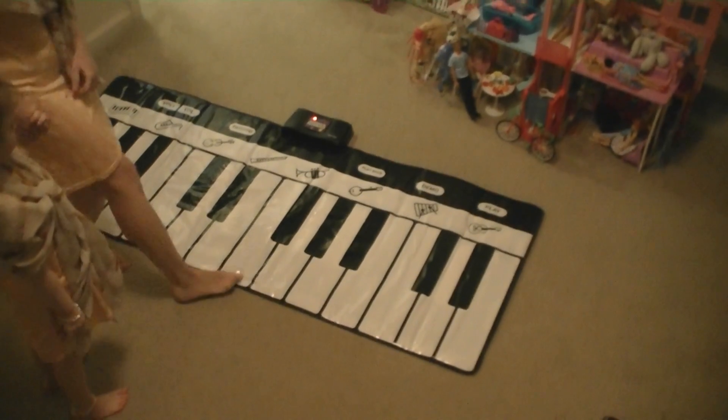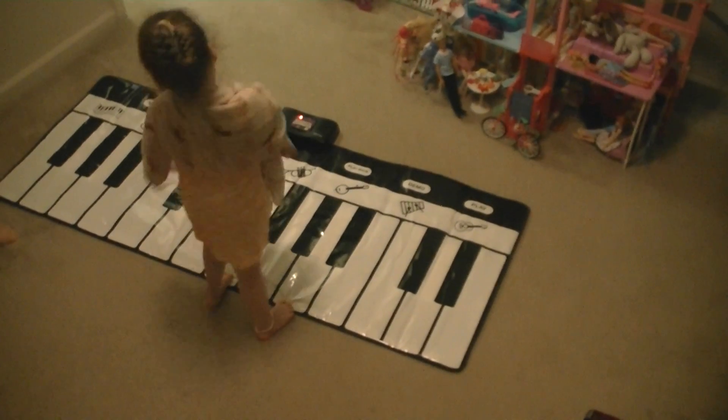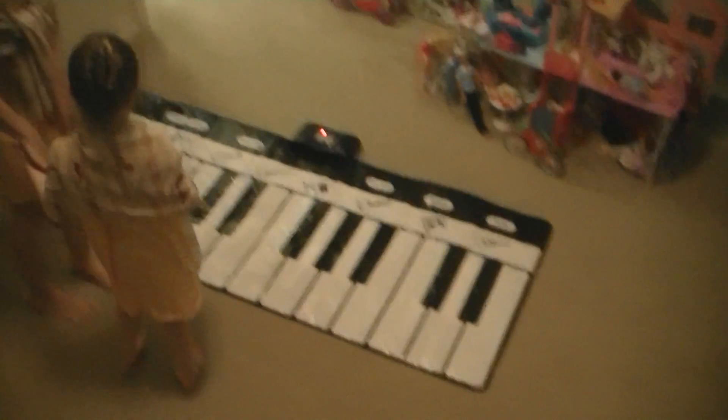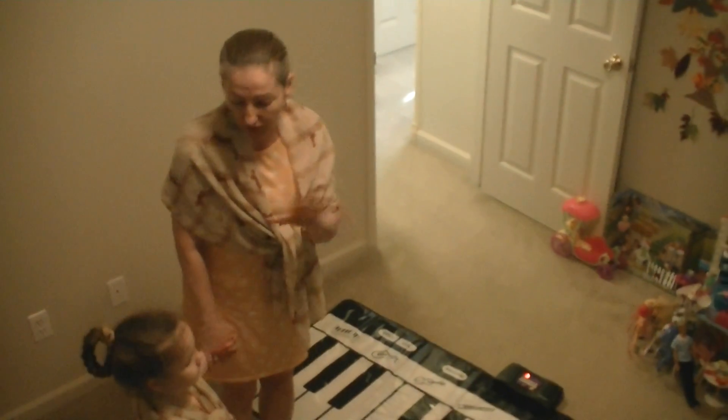And here's F — play a third up from F. Good job. F, A. Next we're gonna do five-finger patterns in major and minor keys.